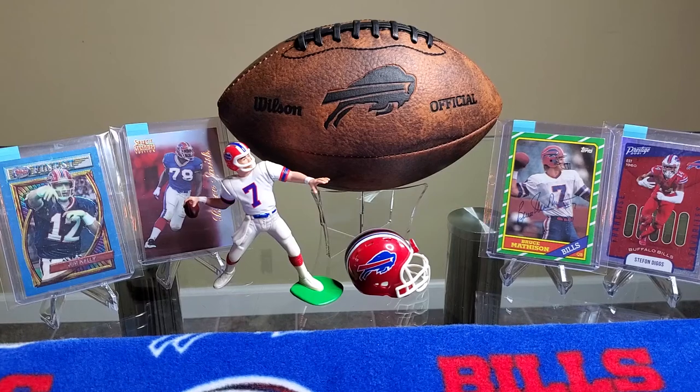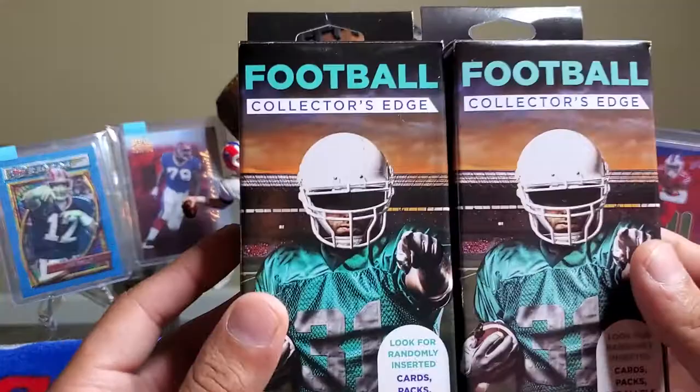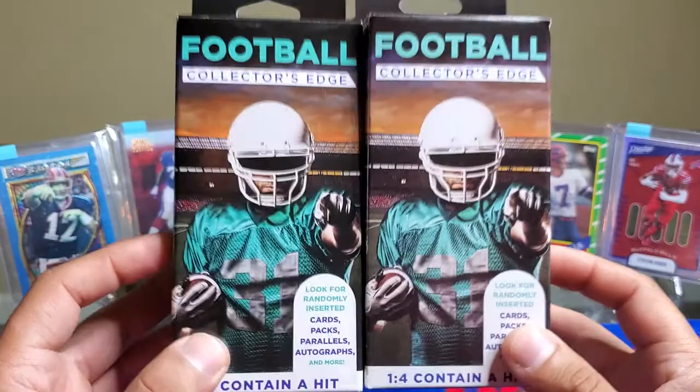Happy Saturday you guys. Gomesy Cards here coming back at you with the Football Collectors Edge $5 retail rip from Walgreens. Let's jump into them and see what we can pull.